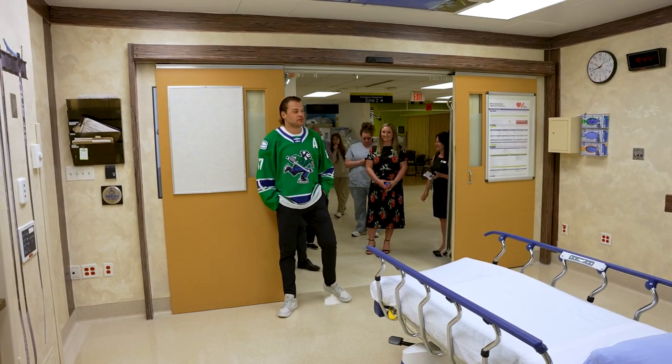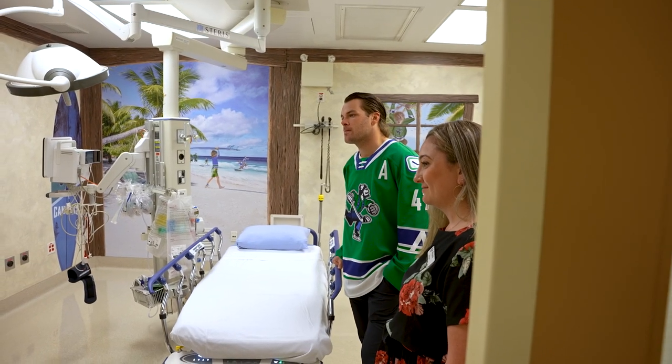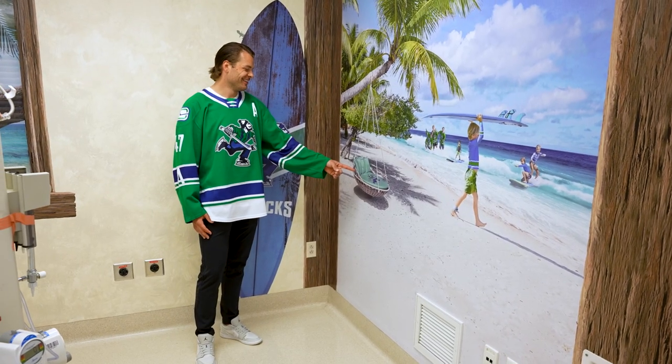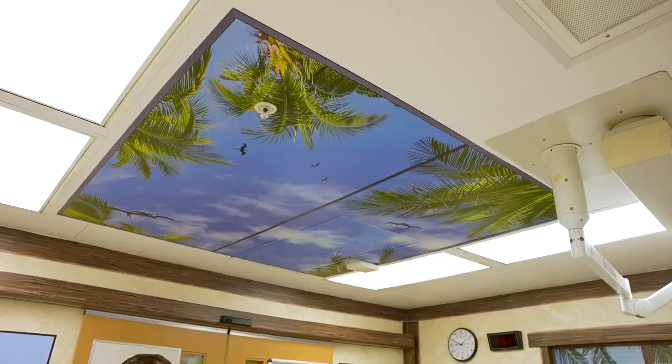The room we're in, and the room that's just been designed, is our treatment room. The design of this room is really important. The way we've designed our emergency department pediatric zone is really about creating a warm and welcoming environment.